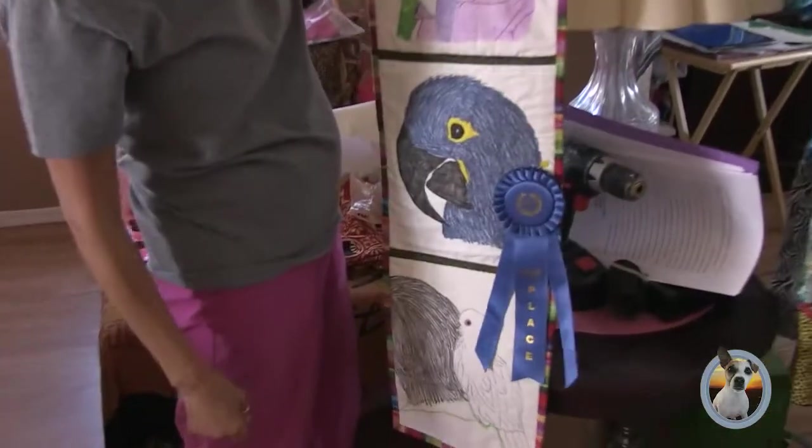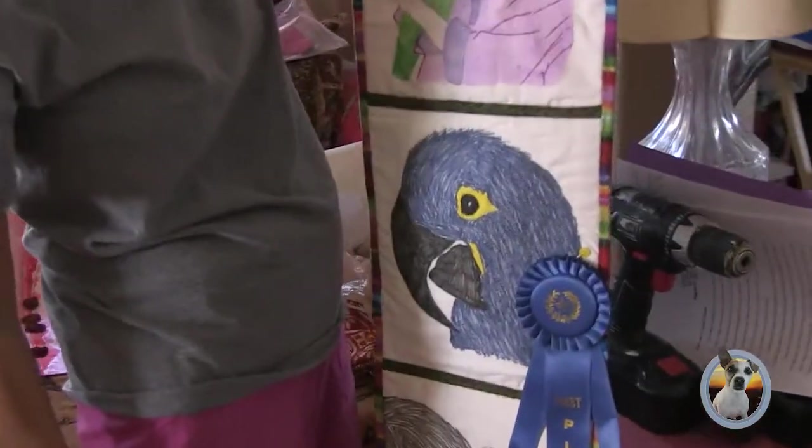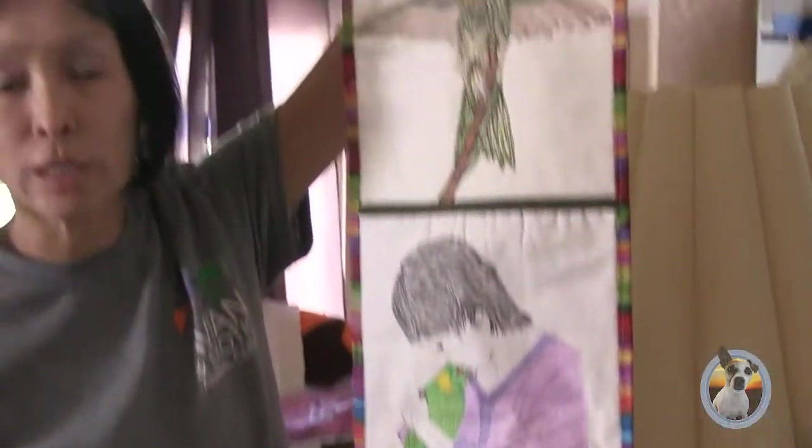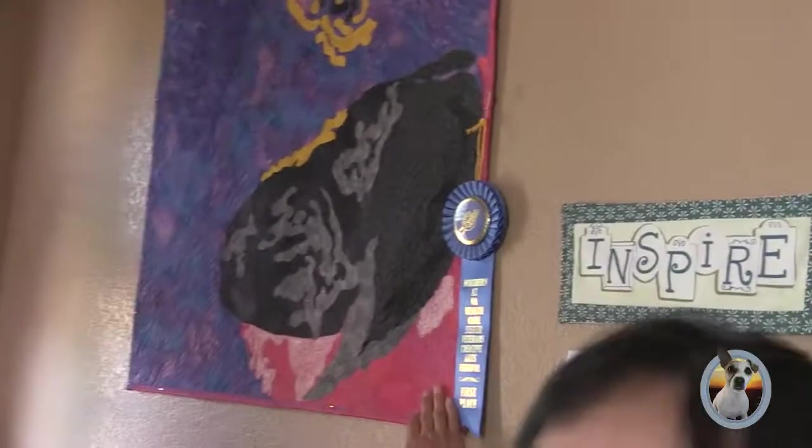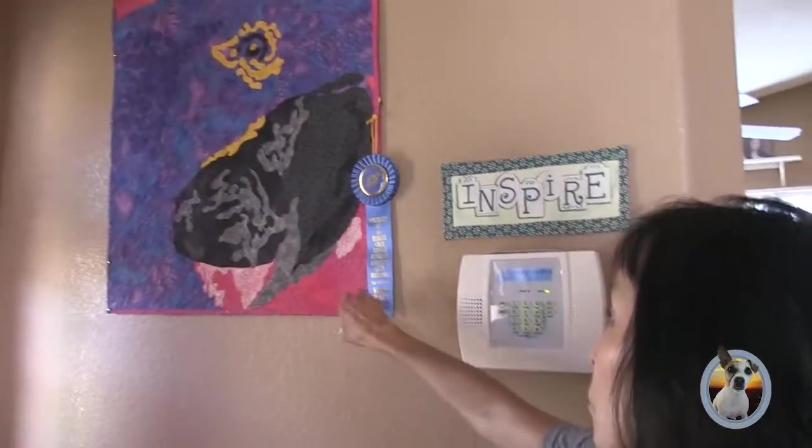I drew these pictures on each one of them and did free motion embroidery to outline those. This one is a Hyacinth McCall and I got a ribbon for that one.